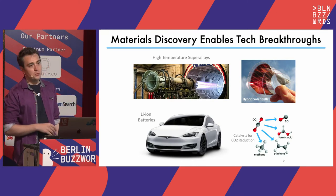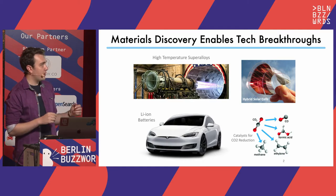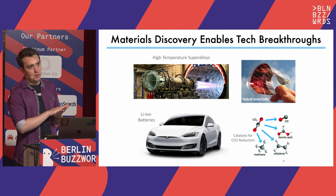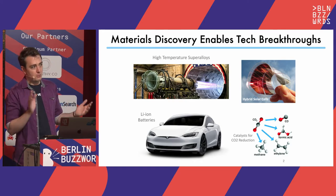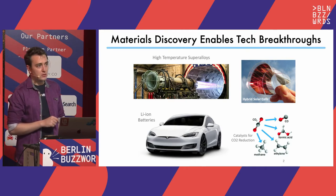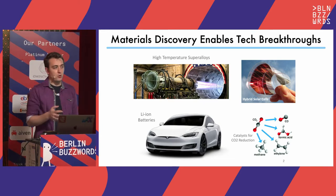You have high temperature super alloys in the engines of planes that allow them to be much more efficient. You have hybrid solar cells — things like perovskites that allow solar cells to be flexible, much cheaper, can be manufactured as thin films, and put on top of other solar panels and make them 50% more efficient. Lithium ion batteries, which are enabling electric vehicles and green transportation, and things like catalysts for chemical reactions.